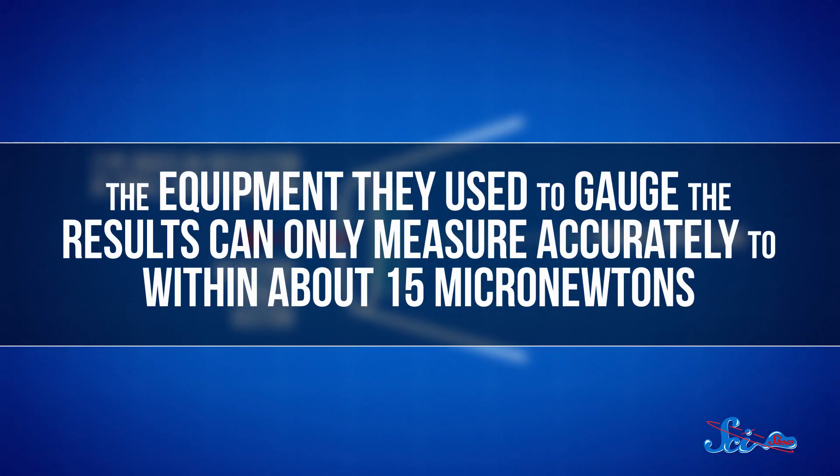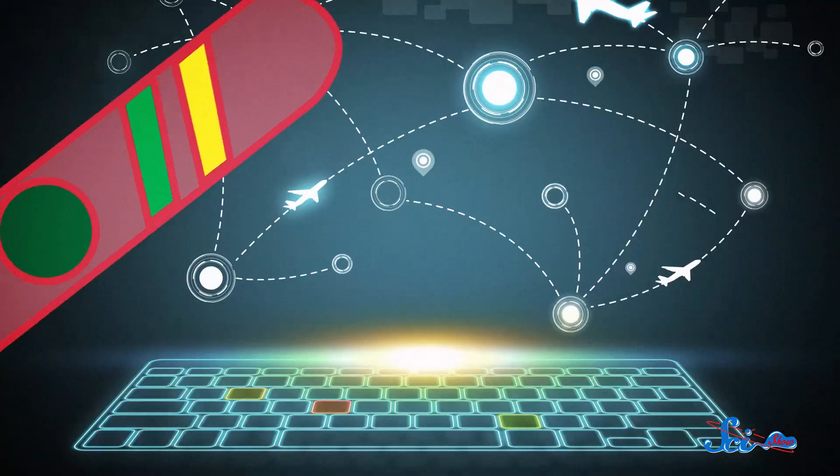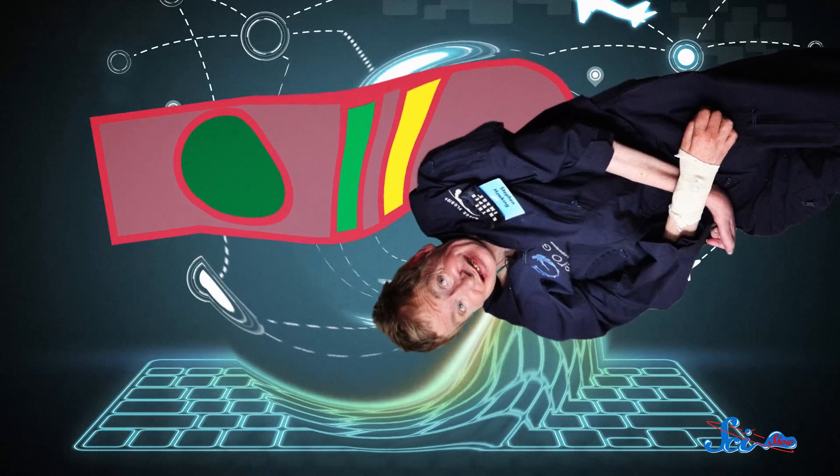Not only is it not very much force, but it might not even have been produced by the drive they were testing. The equipment they used to gauge the results can only measure accurately within about 15 micronewtons, which means a lot of what they're seeing could just be random effects. But you know how the internet is — sometimes the rumors turn out to be true, but most of the time, especially when it comes to physics, the rumors about real working hoverboards or Stephen Hawking saying black holes don't exist turn out to be as phony as perpetual motion. So don't believe everything you read.